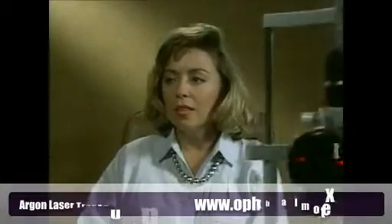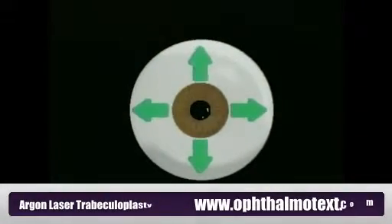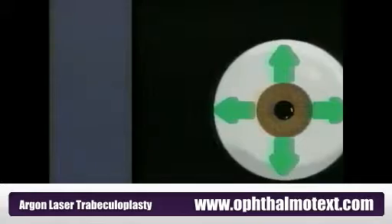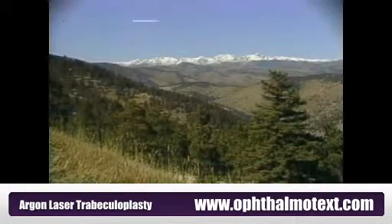If you have chronic glaucoma, you probably already know that your condition is related to the pressure inside your eye. Glaucoma is a condition in which pressure created by the natural fluid in the eye builds up to an abnormally high level. If this pressure, called the intraocular pressure, remains high, it can gradually but permanently damage the optic nerves. Left untreated, the result is usually blindness.